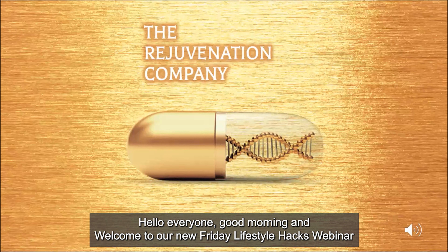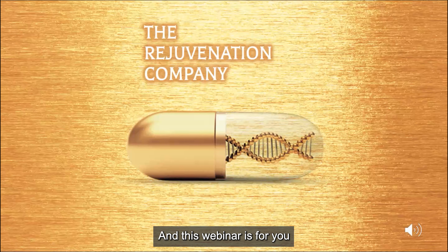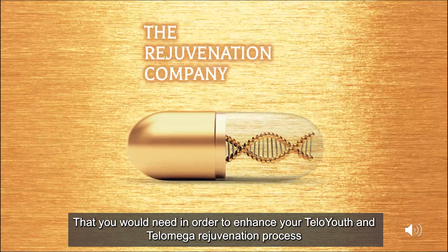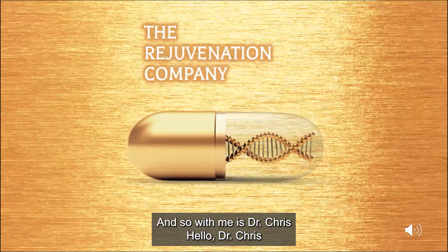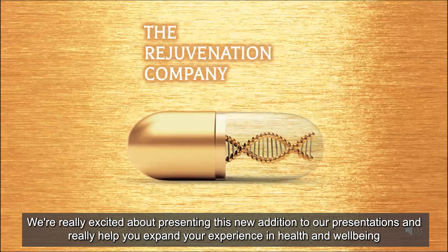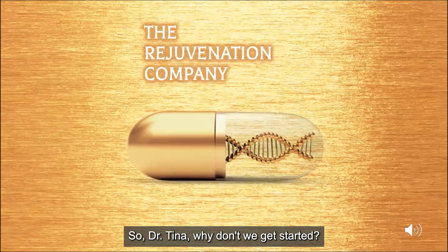Hello everyone. Good morning and welcome to our new Friday Lifestyle Hacks webinar. This webinar is for you. We are looking at how we help you incorporate some of the building materials or practices that you would need in order to enhance your Telo Youth and Telo Mega rejuvenation process. And so with me is Dr. Chris. Good morning everyone, thanks so much for joining us. We're really excited about presenting this new addition to our presentations and helping you expand your experience in health and well-being. Why don't we get started?